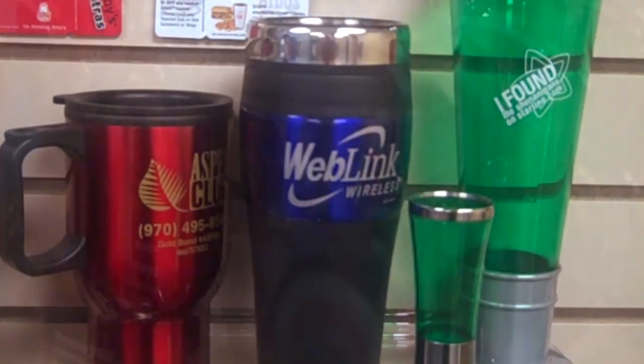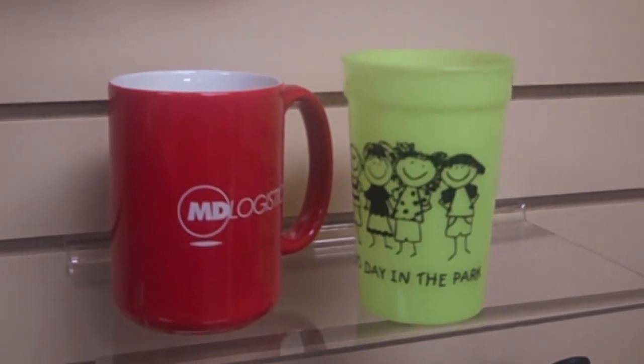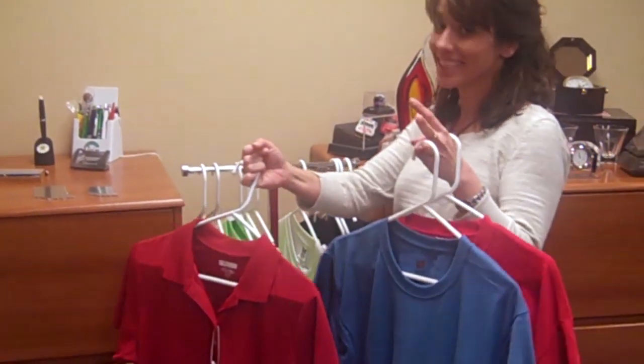What kind of things? I think the basics that everybody thinks of are writing instruments — pens and pencils, coffee cups, wearables, any kind of shirts, jackets, hats. There's an estimated 500,000 different promotional products in the industry.